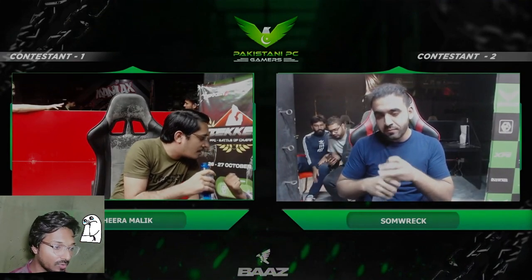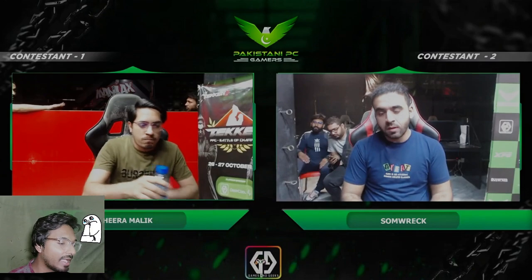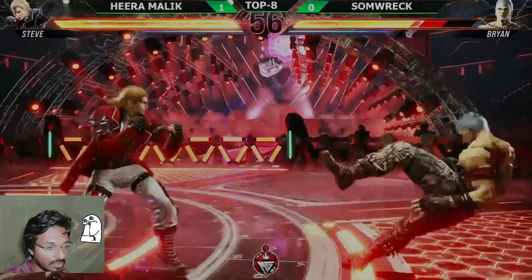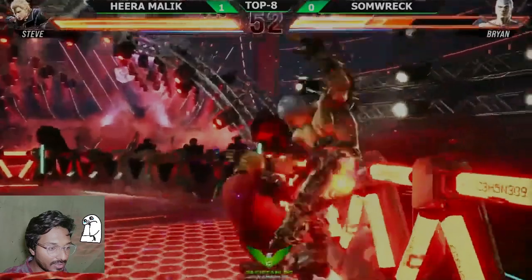Man, very dangerous Brian — that dude is very dangerous. If you guys are new to my channel, hit that subscribe button, like, share, and comment on my video. Now let's move to the next match and see how Somrak is going to adjust his playstyle against Hira Malik.